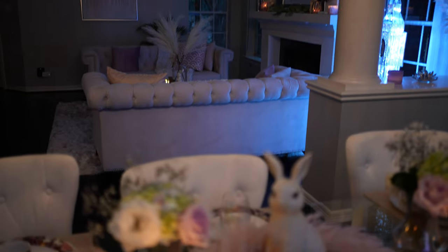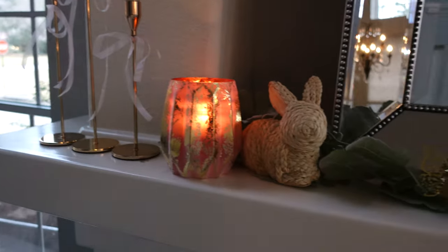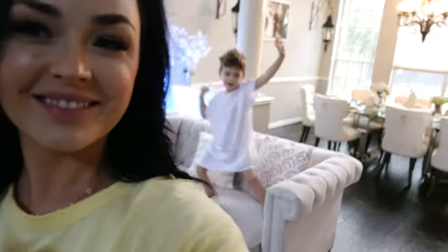Alright you guys, the final tour of how the decorations turned out! If you made it to the end of this video, I appreciate it so much. I hope you enjoyed it and got some inspiration. Subscribe if you would like to see more videos like this, and until then I will see you in the next video — bye!